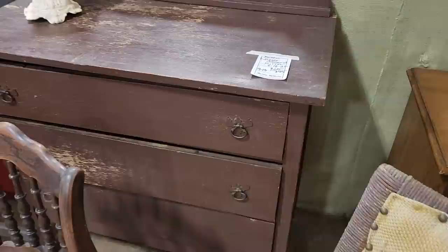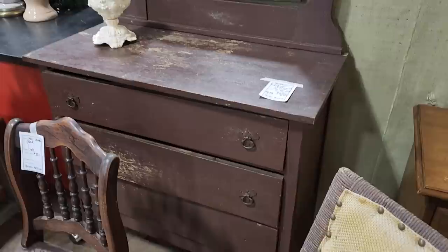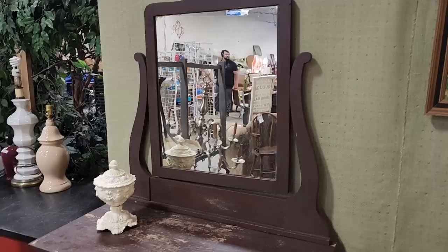So I wanted to showcase this — it was normally $65, and they've got it marked down now to $45. People take these, cut a hole in the top, put a sink in it, and make it like a powder room sink. You could have an old vintage piece of furniture in your bathroom.